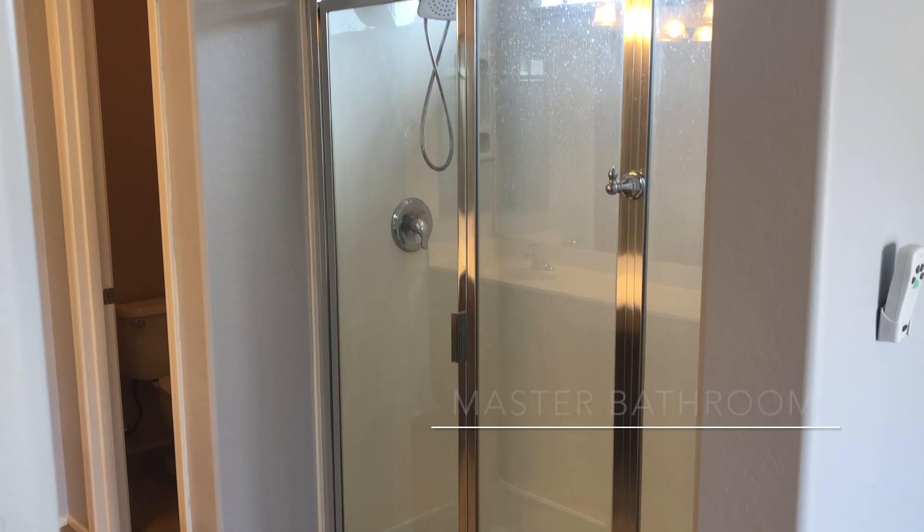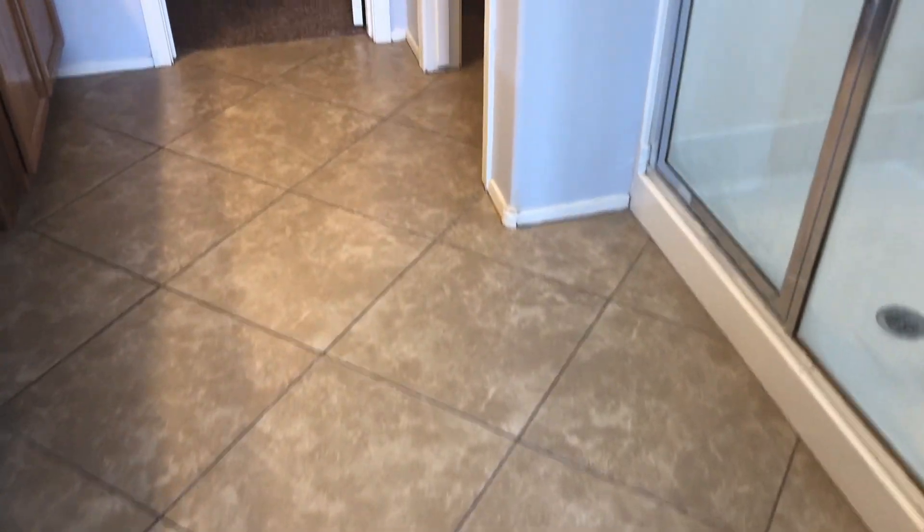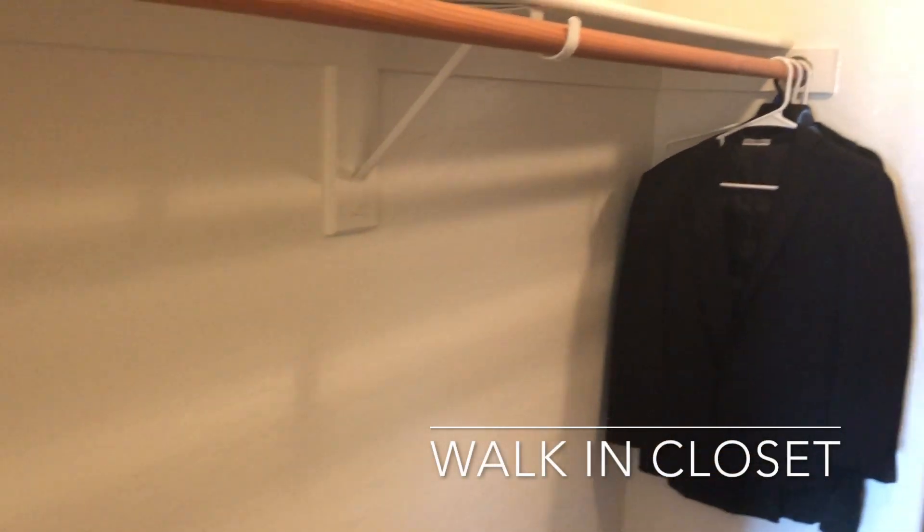The master bathroom has a large shower, upgraded tile flooring, a private water closet, dual sinks, and leads you right to this large walk-in closet.